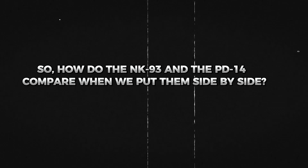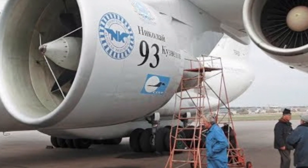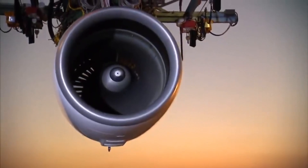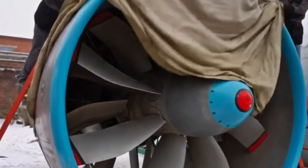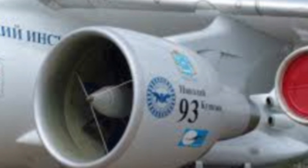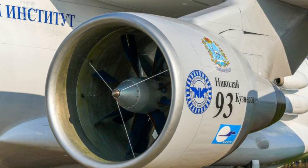How do the NK-93 and PD-14 compare side by side? The NK-93, with its unique open-rotor design, was engineered to minimize fuel consumption and showed it could potentially use significantly less fuel than traditional jet engines of its time — a revolutionary concept. However, its open rotors required larger nacelles and a complete redesign of the aircraft's structure, increasing costs and complexity, while the engine's weight and bulk somewhat negated its efficiency benefits, making it less appealing for commercial use.